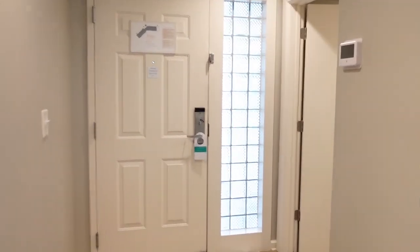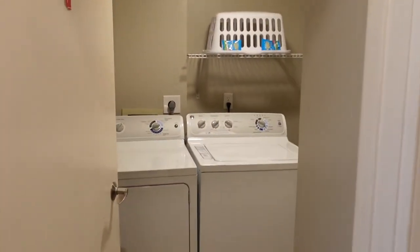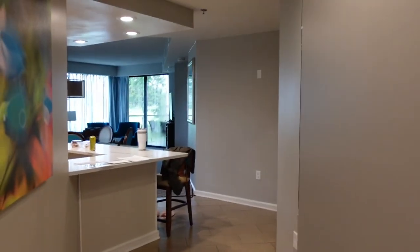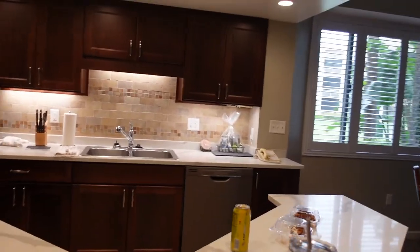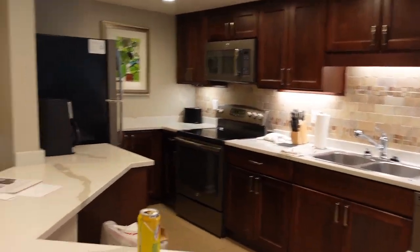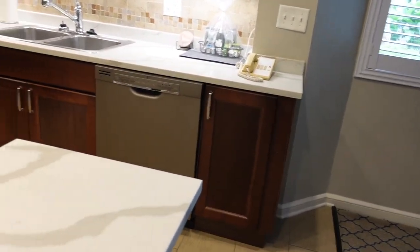Alright, this is a very fast tour of our villa because we need to check out. Entryway, washer, dryer, hallway, kitchen — very nice. We didn't use any of it but the fridge. Fridge, microwave, oven, sink, dishwasher.